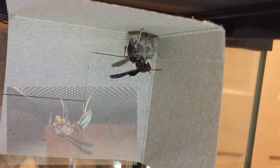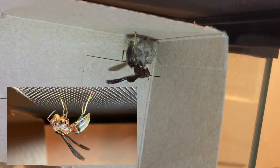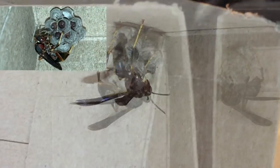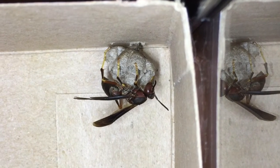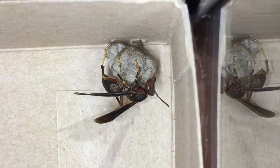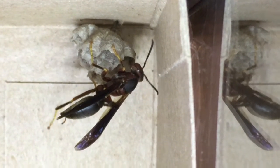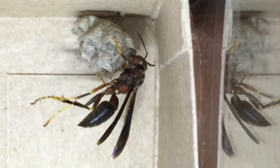Welcome to the Green Wasp Removal YouTube channel. Green Wasp Removal offers non-toxic, environmentally responsible control of wasps, yellow jackets, and hornets in northeastern Indiana, USA. In this video we study a Polistes metricus nest captured in the wild on May 21st, 2022 in northeastern Indiana and relocated into captivity. Polistes metricus is a very common native paper wasp species across North America and the Midwest.